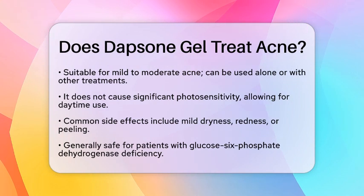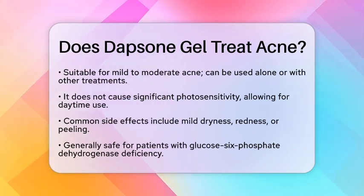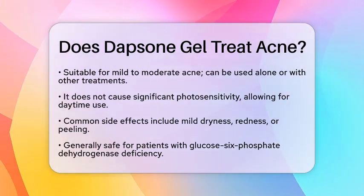Dapsone Gel is particularly recommended for individuals with inflammatory acne or those looking for alternatives to antibiotics. Its anti-inflammatory properties make it a great choice for sensitive skin that may react poorly to stronger treatments.